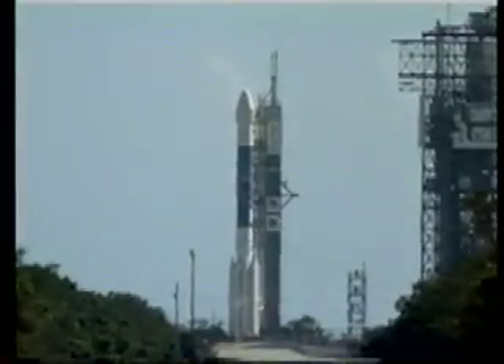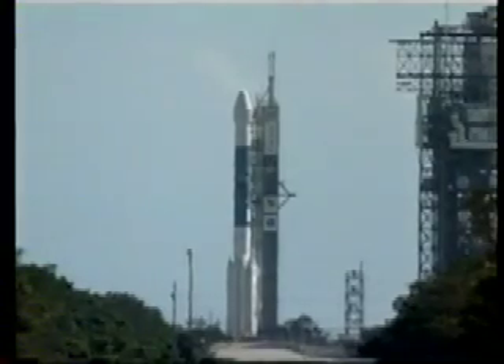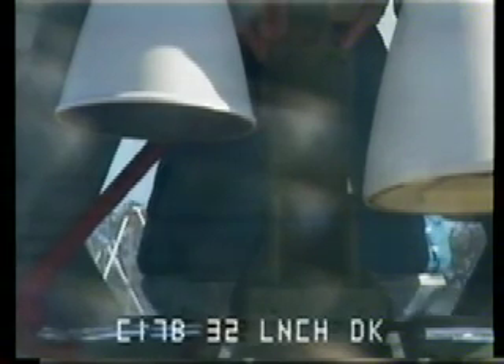T-minus 20. T-minus 15. 10, 9, 8, 7, 6, 5, 4, 3, 2, 1.